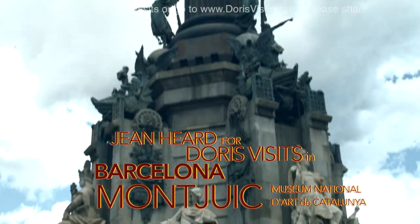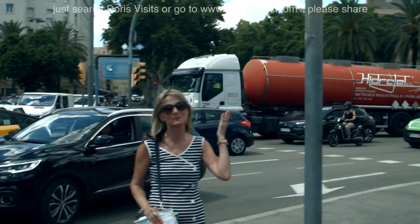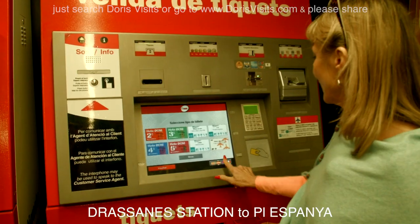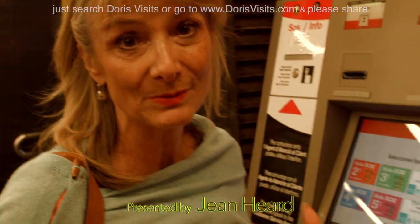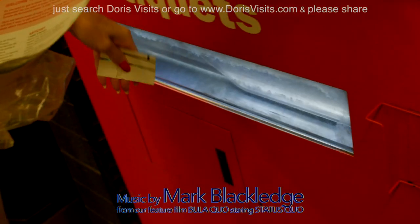It couldn't be easier to find the metro. Just find the Christopher Columbus statue and right behind it is Las Ramblas. Walk up there a hundred yards and you're at the station. I'll make it in English. If there's two of you, get 10 journeys for 10 euros and split it between you — press this one here. If you're a solo, it's 8.40 for a day ticket.